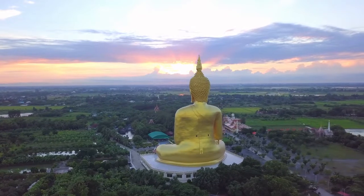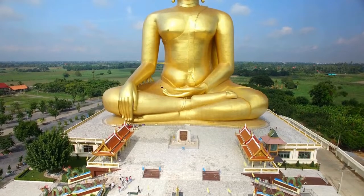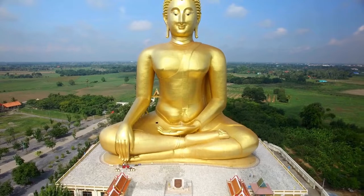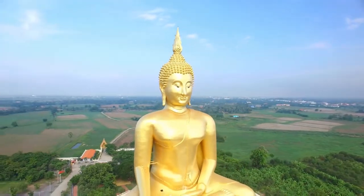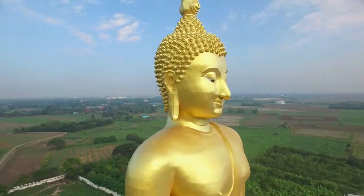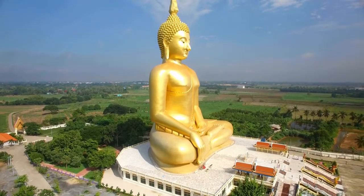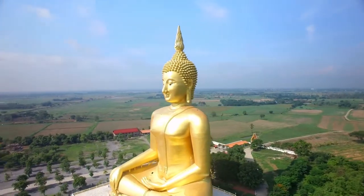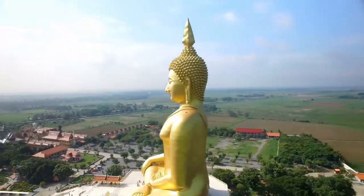It is preferable to take a minivan, a very typical way for Thais to travel from Bangkok, 116 km away, or Ayutthaya, 44 km away, and ask to be dropped off in Ang Thong. The rest of the route can be completed by renting a car or riding a motorcycle, taking the A-3064 and A-3195 west, which takes less than 20 minutes from Ang Thong center.